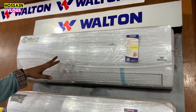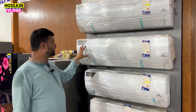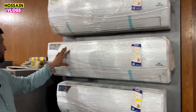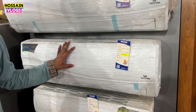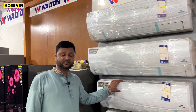This is a 2-ton ionizer with inverter technology. This inverter is very cheap. It is a 3-ton inverter technology. So this is delivery free? Yes, this is fitting free.